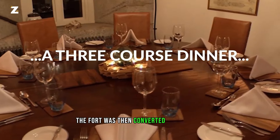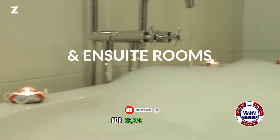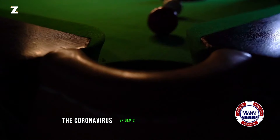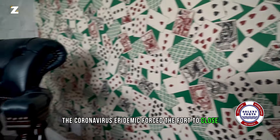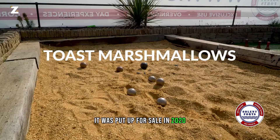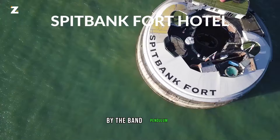The fort was then converted into a hotel, and you could even rent the entire structure for $6,279 per day. Regrettably, the coronavirus epidemic forced the fort to close, and it remained closed. It was put up for sale in 2020. In the meantime, a performance was arranged inside its medieval walls by the band Pendulum.